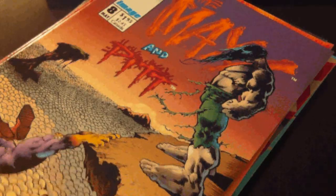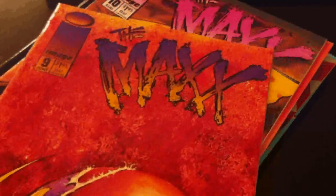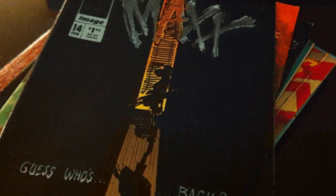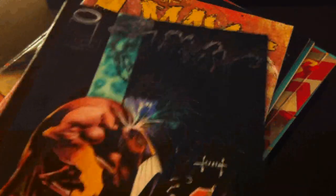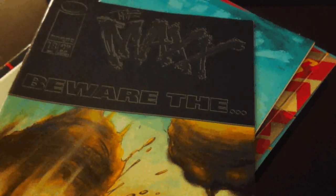So I got a big run of Maxx comics. This is number 8, 9, 10. Look at that great cover of Mr. Gone. Number 12, 14, 15, 16, 17, 18.